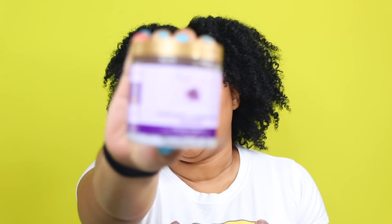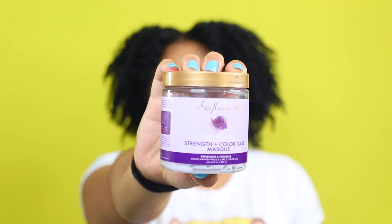Next up is the Purple Rice Water Strength and Color Care Mask. I have mentioned this previously on my channel and have a video where I use this deep conditioner, which I'll leave in the cards. I will not be repurchasing.